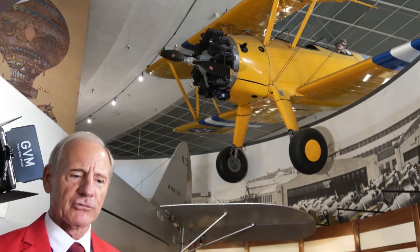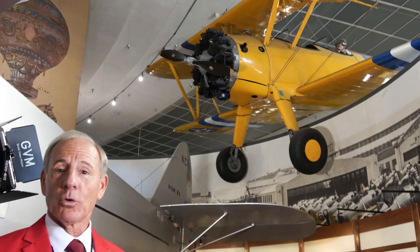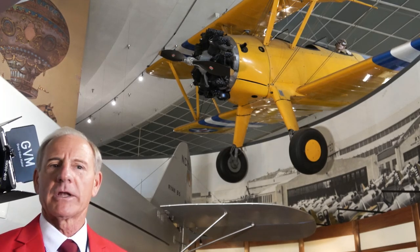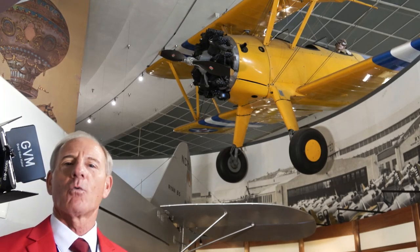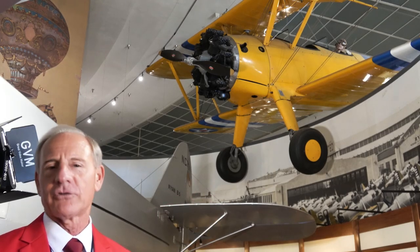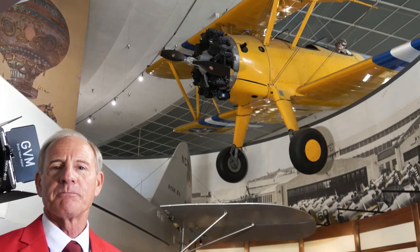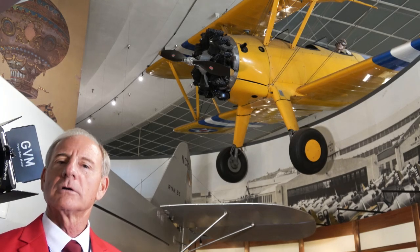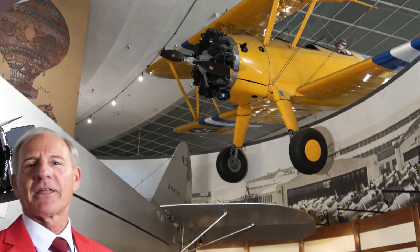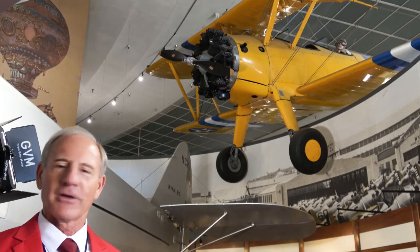I'll say one other thing about the Stearman. My father was a World War II pilot and actually learned to fly in a Stearman. I asked him one day, 'Dad, if you had to fly one last plane after all the planes you flew in World War II — and he flew most of the military planes at that time — what would it be?' He said, 'Paul, if I had one more plane to fly, the last plane I would fly would be a Stearman.' I think it was the love of his life airplane.